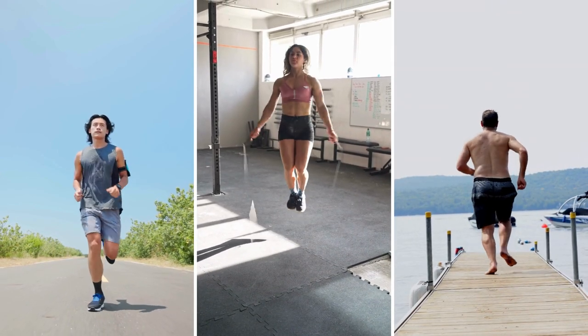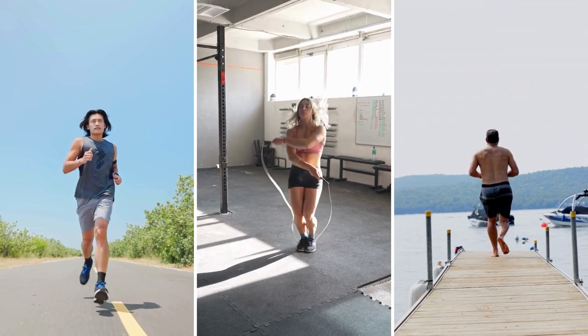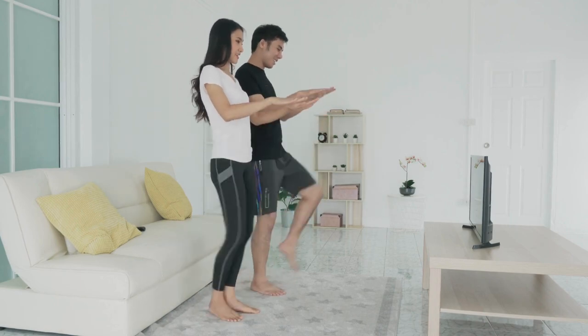Examples of HIIT exercises include burpees, mountain climbers, sprints, and plyometric jumps. Incorporate HIIT workouts into your routine 1-2 times per week for maximum fat-burning benefits.